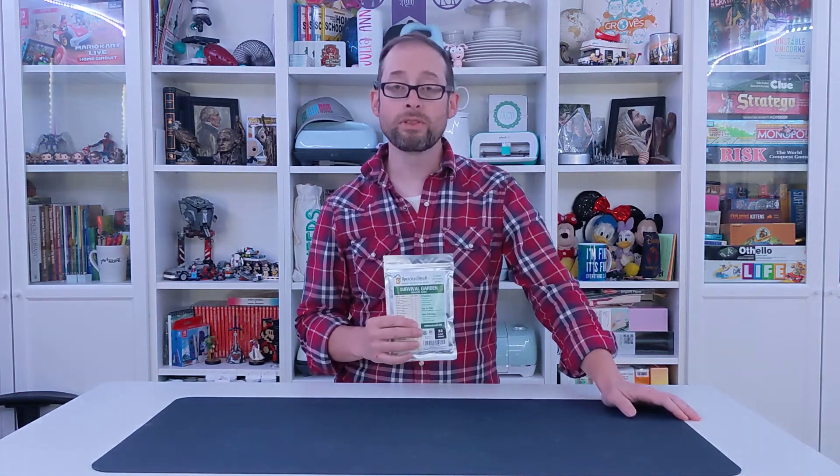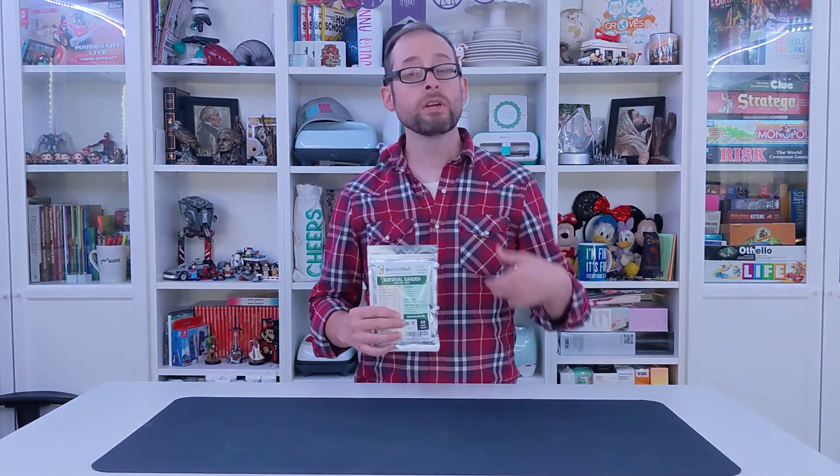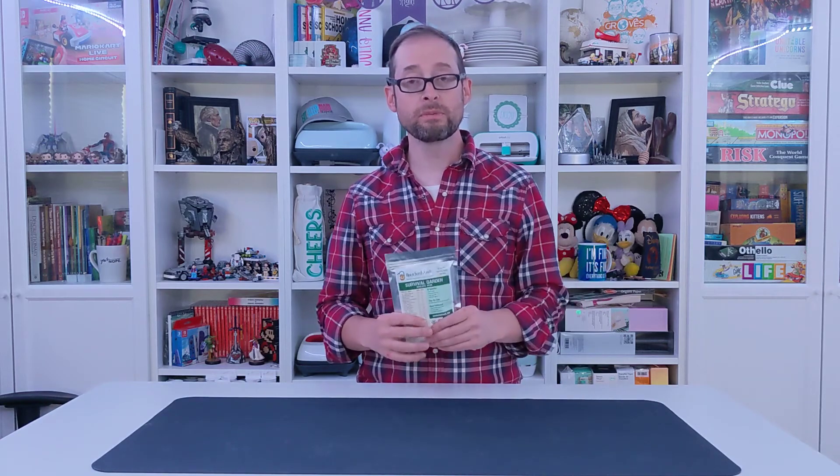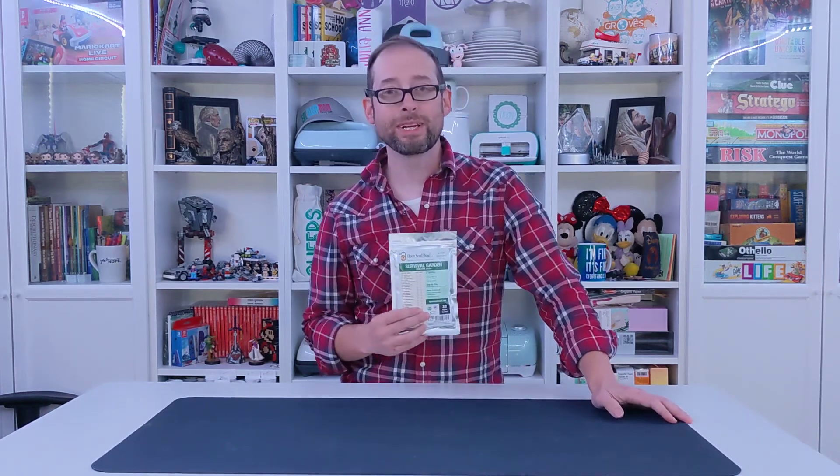So if you're looking for something whether it's for creating a garden or in cases of emergency where food is not as readily available, this comes highly recommended.